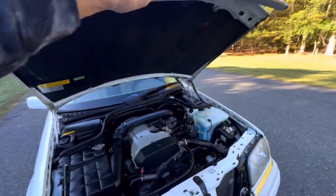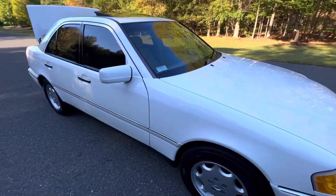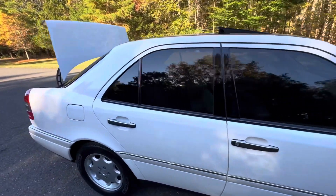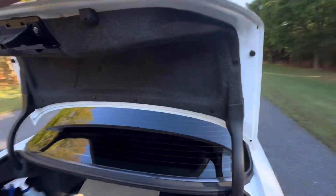It will be coming up for auction soon on Bring a Trailer as a no-reserve auction. All power options are functioning one hundred percent.